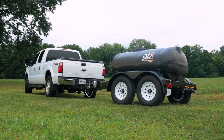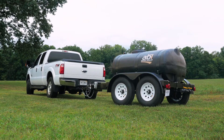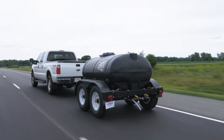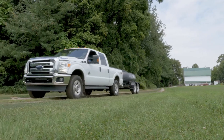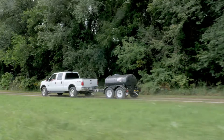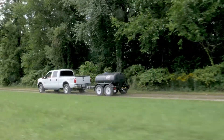ABI water trailers have the features you need for the jobs you need to get done. Specifically designed to safely transport clean, consumable water anywhere, ABI's potable water trailers are perfect for a variety of applications including agriculture, property, municipal, military, and commercial.